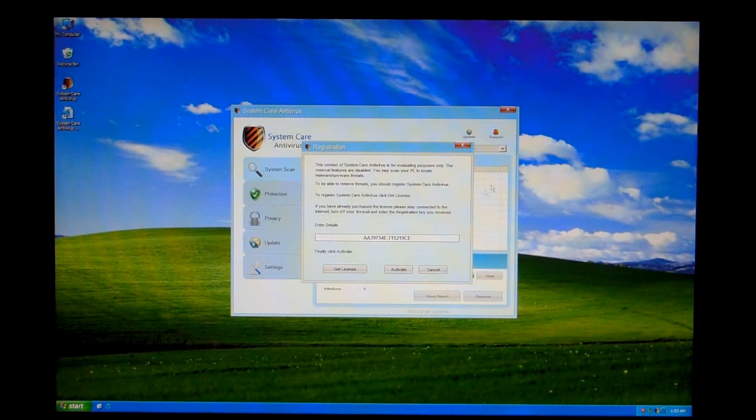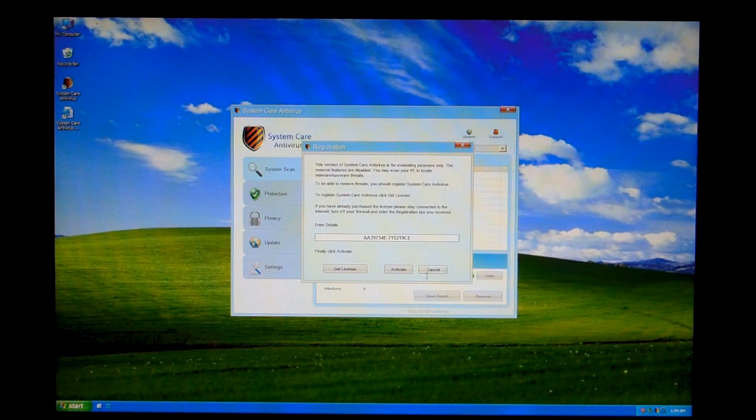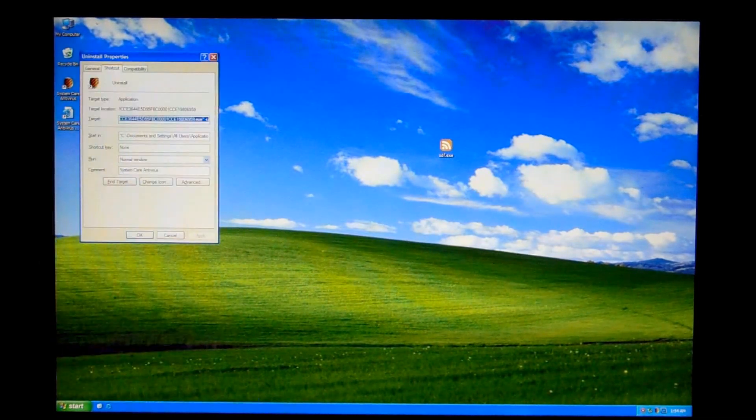So that's good. We also have a link on the desktop for the support site, but the site's gone so it doesn't really help us. And we can also see that in the Start Menu — does that even exist anymore with Windows 8? I don't think it does. Anyway, System Care Antivirus — we have it here, we have the support site and Uninstall. It's just the same program with a dash-U option. I'm not really sure if this will work on the unregistered version.